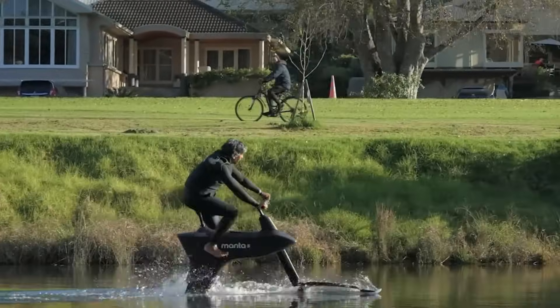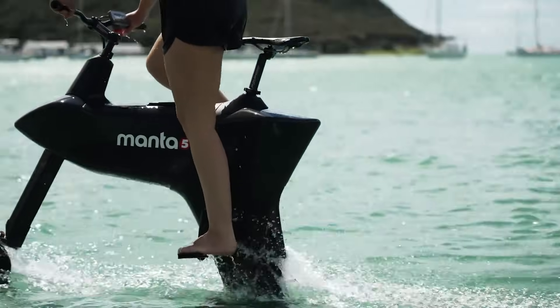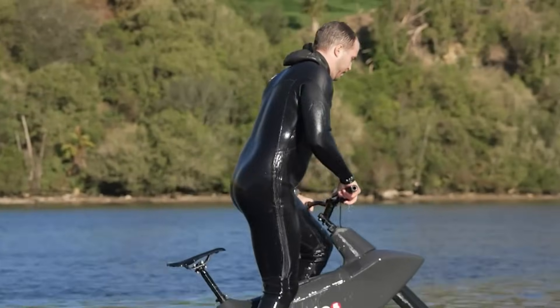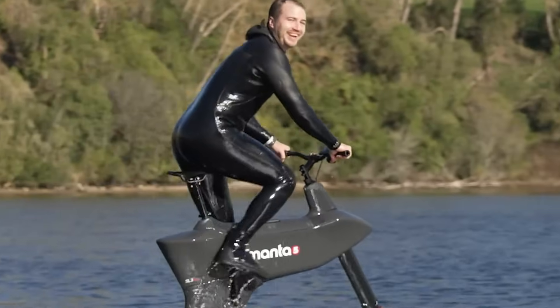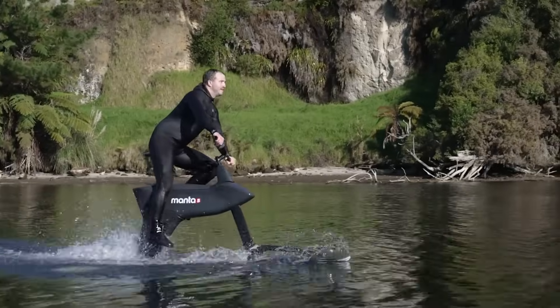Pricing starts around 9,900 to 10,000 euros for the base model, with higher-end versions costing more. Overall, the SL3 delivers a calm, eco-friendly, and exhilarating way to experience the water.